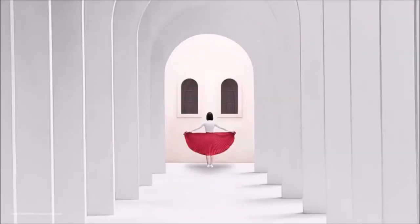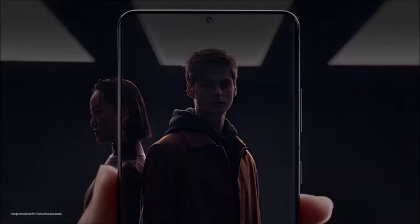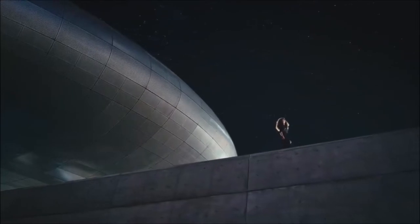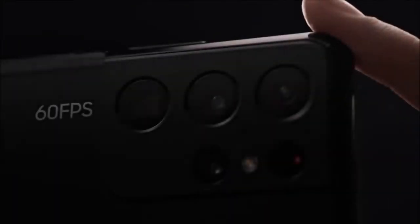The ultrawide camera is the best one we have seen so far from Samsung. It produces slightly sharper photos than before, while the addition of autofocus further extends its usability. Add to all this hardware goodness the wide range of camera modes, new software tricks, and the 40-megapixel selfie camera, and you can understand why the S21 Ultra is the best camera phone of 2021.